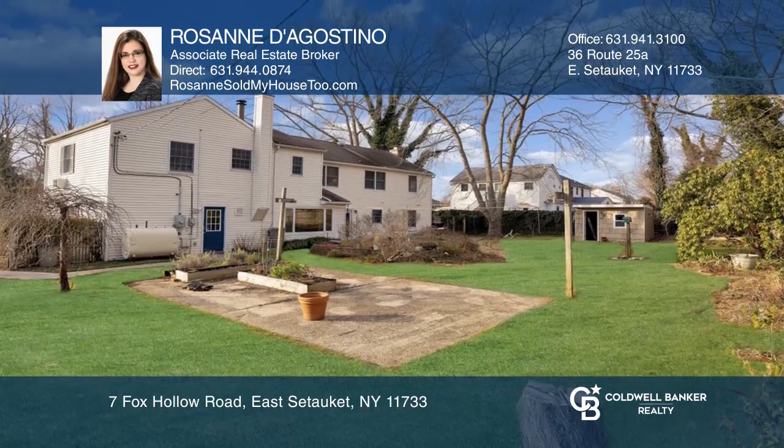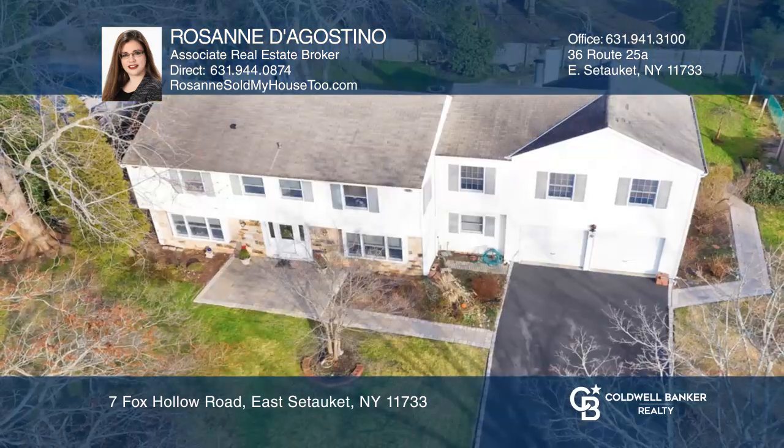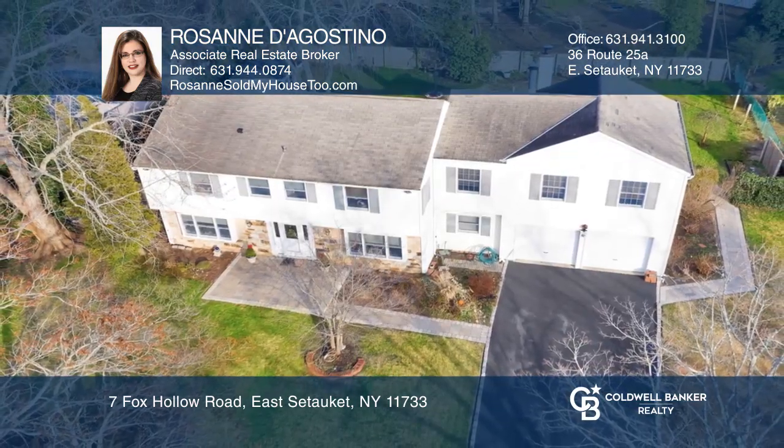Upstairs, you can relax in your spacious master suite with an updated bath. Call Roseanne D'Agostino to learn more.